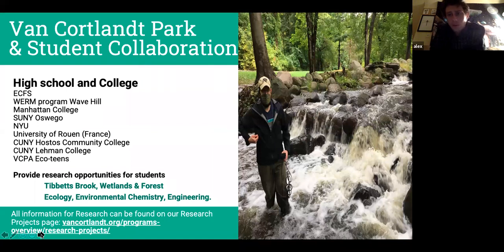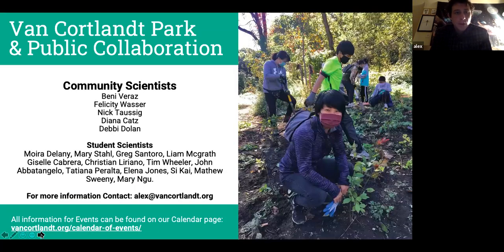Being a community organization, we're not just working with environmental scientists and foresters — we're heavy on getting people to learn science through doing science, which I think is the only way. We've worked with people at Fieldston, Wave Hill, Manhattan College, SUNY Oswego, NYU, colleges in France, Hostos Community College, Lehman, and we have the recurring VCPA Eco-Teens, which sources students from all over. Shoutout to community scientists Benny, Felicity, Nick, Diana, and Debbie, and a slew of student scientists as well.